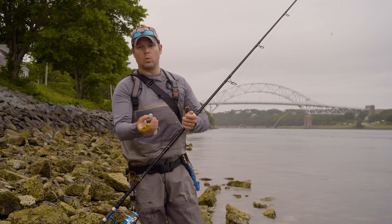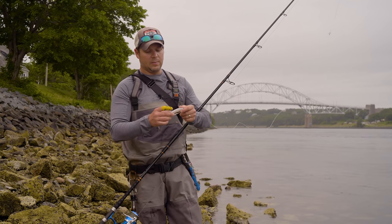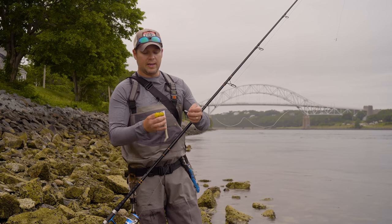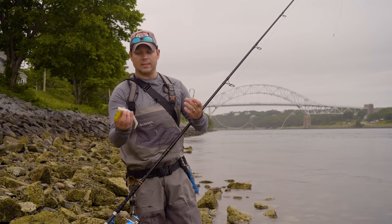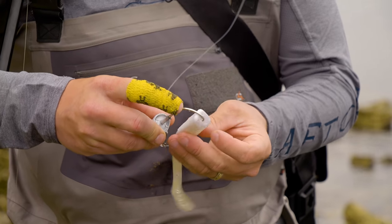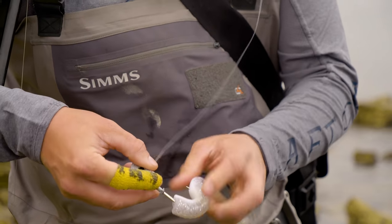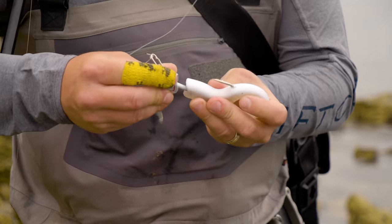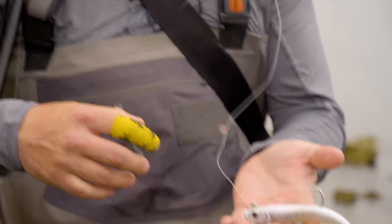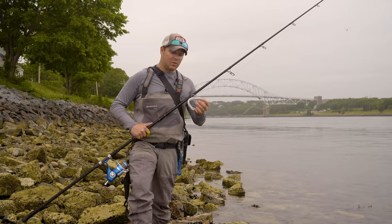These baits are molded with the channel already in there, so you don't have to worry about getting the soft plastic to sit right on your jig head. When you do have to replace the tail, just let the hook follow the channel that's already molded in, and that'll make it sit perfectly straight — not kinked or curled at all — and it's ready to fish.